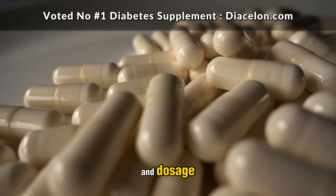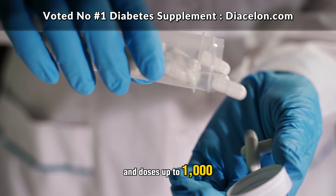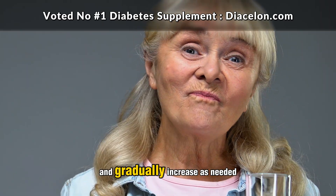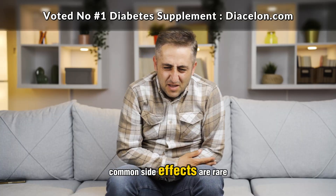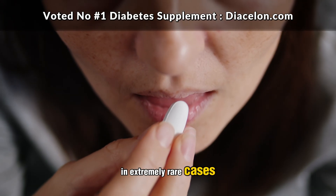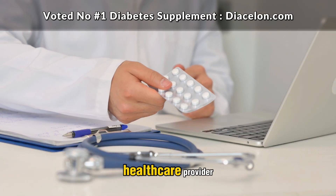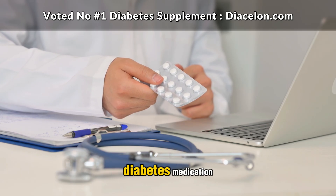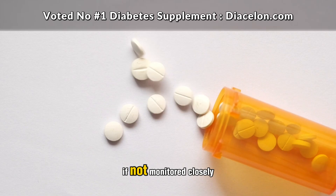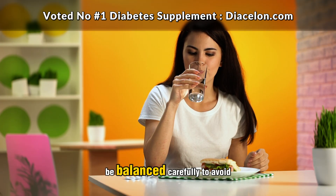When it comes to safety and dosage, chromium has a strong track record when taken within recommended limits. Most supplements contain 200 micrograms per capsule, and doses up to 1,000 micrograms per day have been used in clinical trials without serious side effects. That said, it's still wise to start with a lower dose and gradually increase as needed under medical supervision. Common side effects are rare, but may include minor symptoms like nausea, headaches, dizziness, or skin irritation. In extremely rare cases — usually involving long-term use of very high doses — people have experienced kidney or liver issues. This is why it's important to talk to your healthcare provider before beginning any supplement, especially if you're already on diabetes medication. Chromium can enhance the effects of insulin or oral hypoglycemic drugs, which could potentially lead to dangerously low blood sugar levels if not monitored closely.